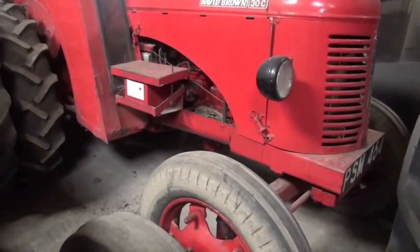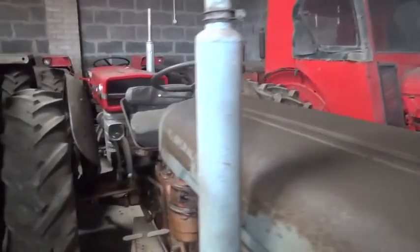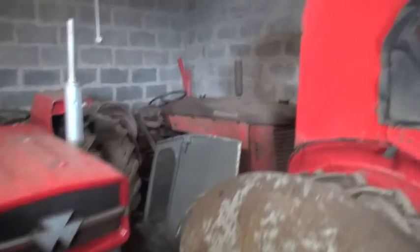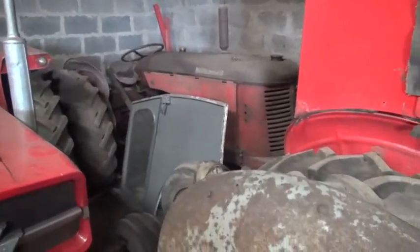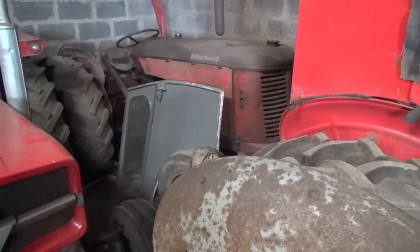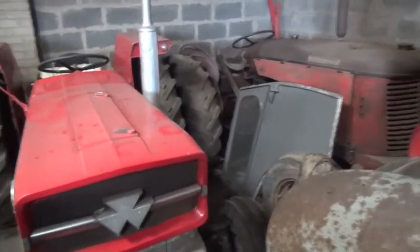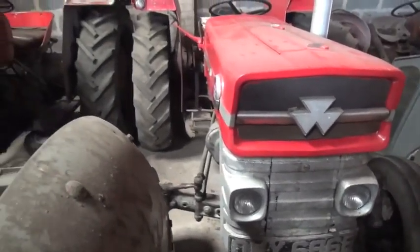Very handy — there's a battery on the side there. Another David Brown in the back there but I can't get through to see what it is. And here we have another 135 with the wing mirror here.